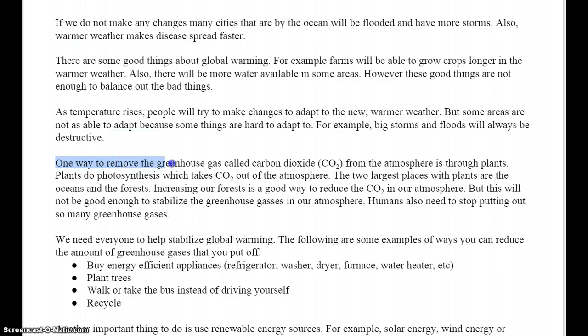One way to remove the greenhouse gas called carbon dioxide, or CO2, from the atmosphere is through plants. Plants do photosynthesis, which takes CO2 out of the atmosphere. The two largest places with plants are the oceans and the forests. Increasing our forests is a good way to reduce the carbon dioxide in our atmosphere. But this will not be good enough to stabilize the greenhouse gases in our atmosphere. Humans need to stop putting out so many greenhouse gases.